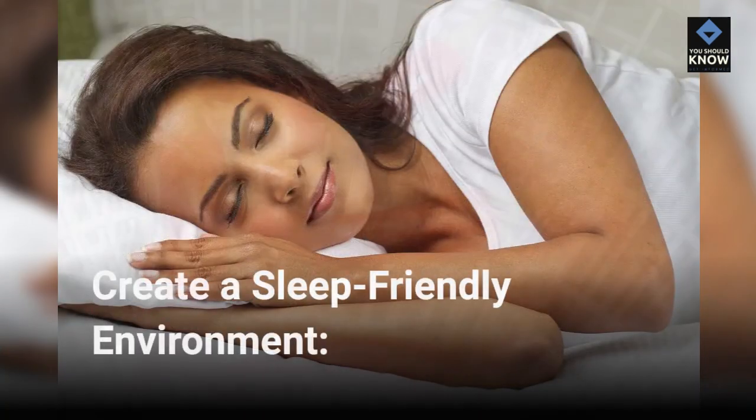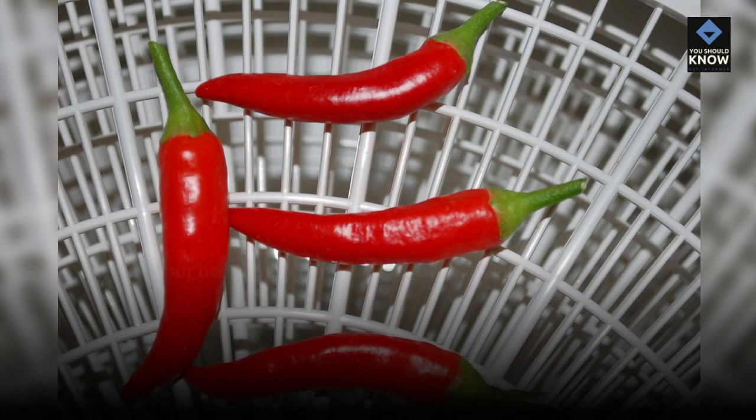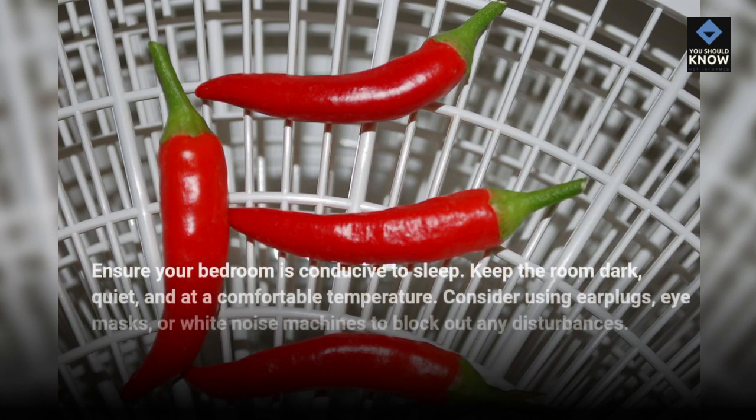Create a sleep-friendly environment. Ensure your bedroom is conducive to sleep. Keep the room dark, quiet, and at a comfortable temperature. Consider using earplugs, eye masks, or white noise machines to block out any disturbances.